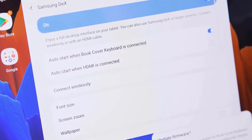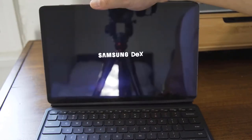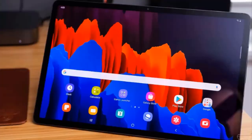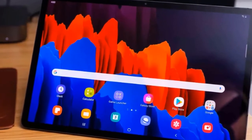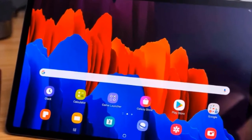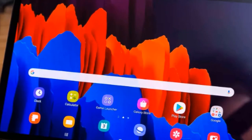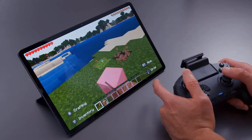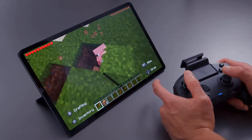Samsung is really pushing DeX hard — even harder than before. You can set it to automatically trigger the desktop mode when you plug in the keyboard. The interface attempts to approximate something akin to the Windows desktop experience, but a number of apps still don't support it, and overall it still feels clunky. It's easy to imagine how it will improve multitasking, but it doesn't feel like it's quite all the way there.